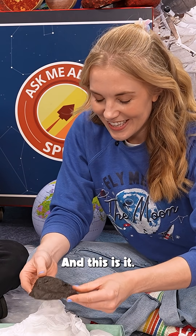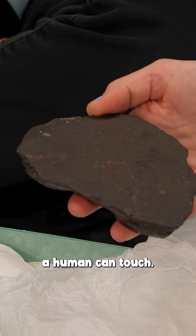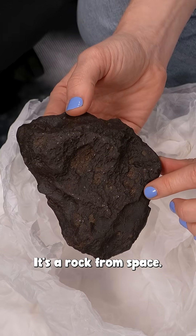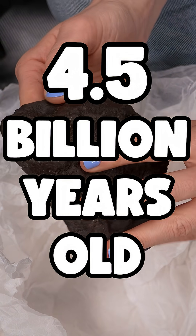Whoa. And this is it. This is one of the oldest things a human can touch. It's not a fossil. It's not even from our planet. It's a rock from space, and it's 4.5 billion years old.